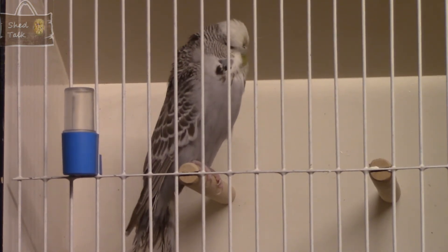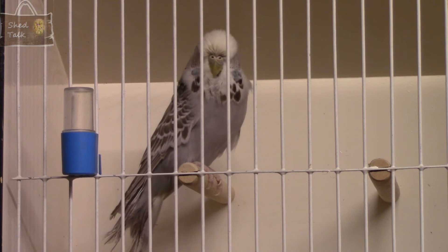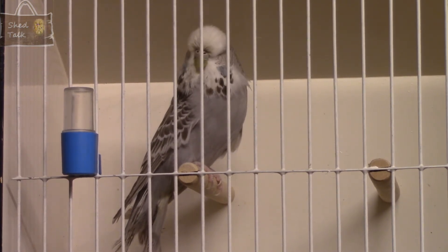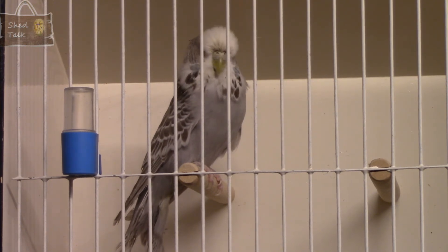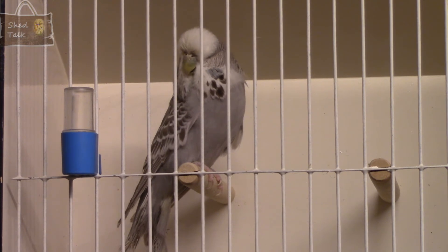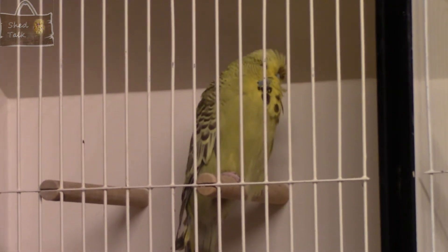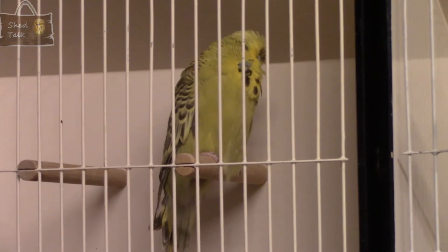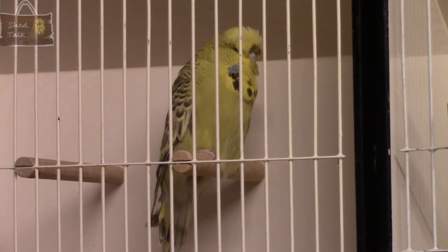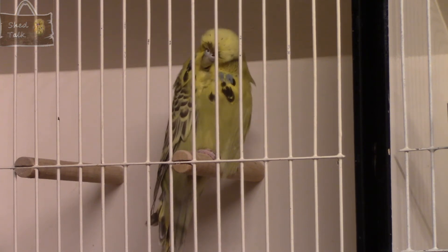Here are another two hens we're just moving out of the breeding cages. First, this cinnamon grey - we didn't get anything off this hen unfortunately; she was put in very late, only had one round, and we didn't get anything off her, so we'll give her another try in the autumn. And then finally, moving across, we have a grey-green cinnamon hen. This was one of those hens I tried very early on and didn't get anything, then tried her again and managed to get one off of her - a nice yellow-faced grey.